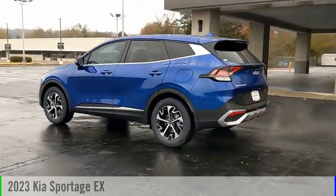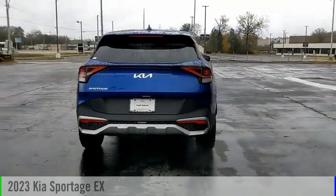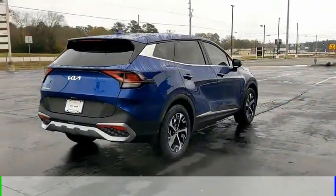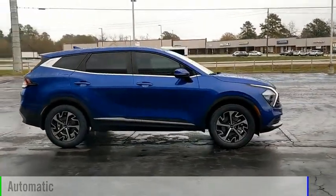Make a great choice today with the 2023 Sportage. This vehicle is powered by a front-wheel drive, four-cylinder, 2.5-liter engine, and comes with an automatic transmission.